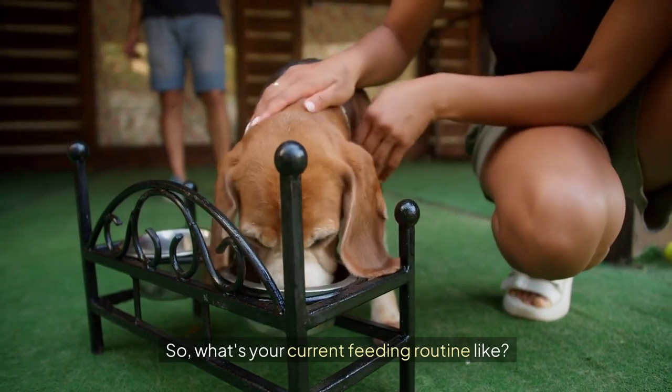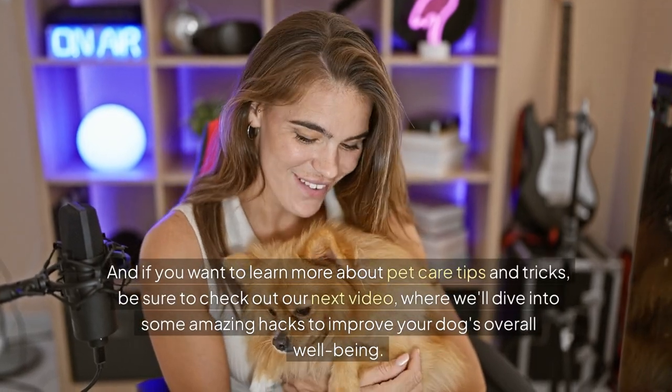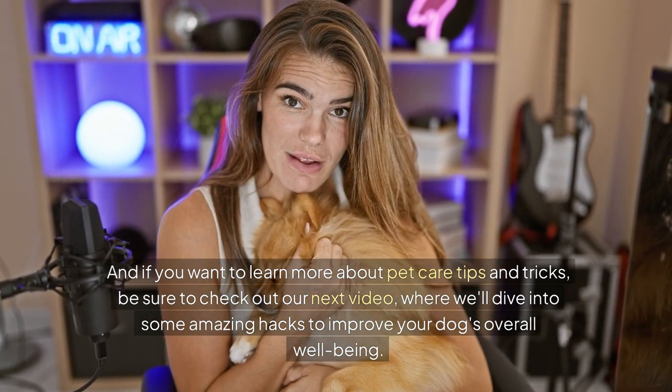So what's your current feeding routine like? Do you have any tips or challenges you'd like to share? Leave them in the comments below. And if you want to learn more about pet care tips and tricks, be sure to check out our next video where we'll dive into some amazing hacks to improve your dog's overall well-being.